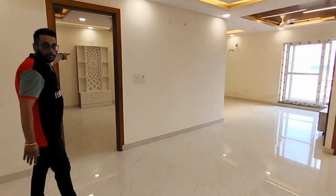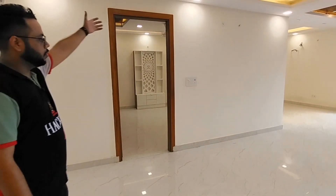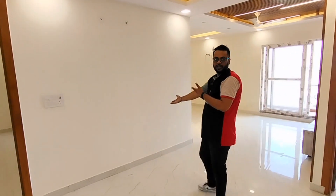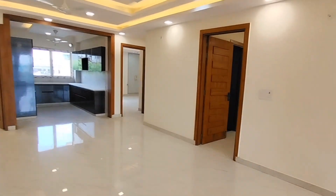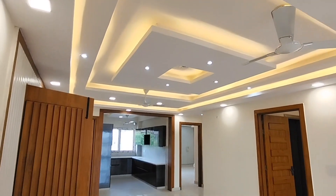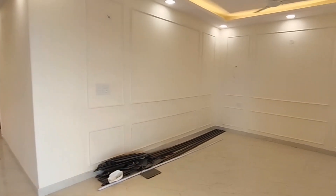This entrance has a moveable temple — you can keep it here. Our client has already kept one here. The dining table will come here. You will get the fall ceiling as you are seeing. The cobalt lights are placed. This is the living area.